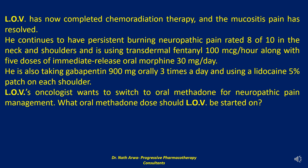LOV has now completed chemoradiation therapy, and the mucositis pain has resolved. He continues to have persistent burning neuropathic pain rated 8 of 10 in the neck and shoulders, and is using transdermal fentanyl 100 micrograms per hour, along with 5 doses of immediate release oral morphine 30 mg per day. He is also taking gabapentin 900 mg orally three times a day and using a lidocaine 5% patch on each shoulder. LOV's oncologist wants to switch to oral methadone for neuropathic pain management. The first question: what oral methadone dose should LOV be started on?